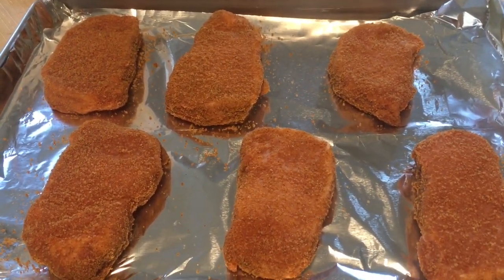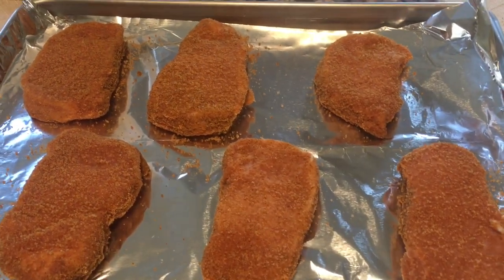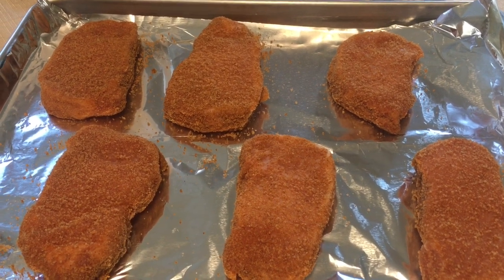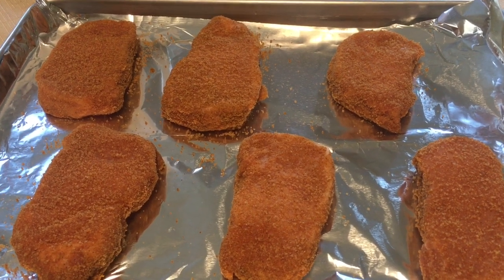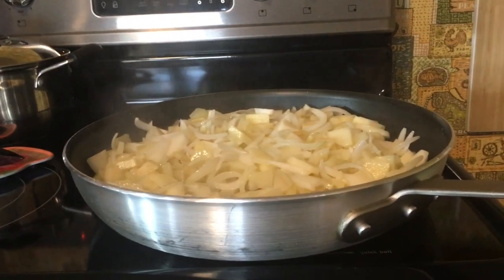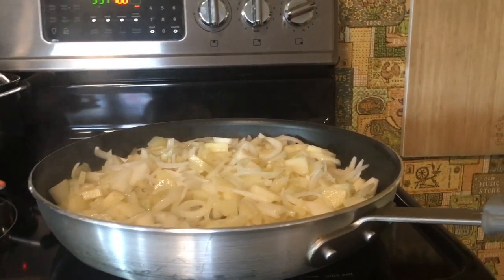Chops are all shaked and now we're gonna bake them. It was like a three-pack and then I got three free, so it was like six dollars for these pork chops. Now they've got to go in for about 45 to 50 minutes because they're a little bit thicker.